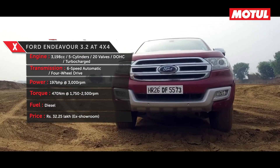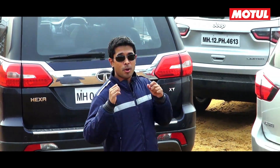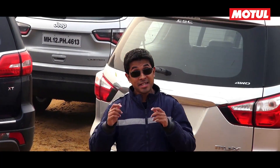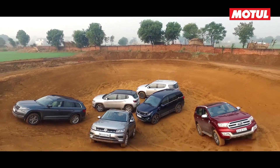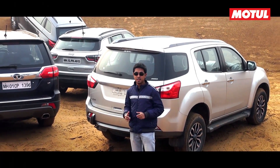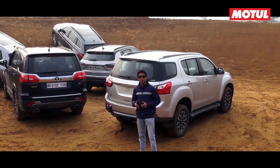The Ford and the Isuzu are the only two cars with low-ratio boxes, making them properly capable off-road. But the litmus test will come for the all-wheel drive models — will they be able to hold a candle to the full-blown 4x4 SUVs here? That's what we'll find out. So let's get the show off-road.